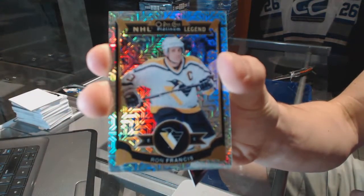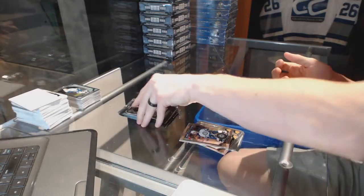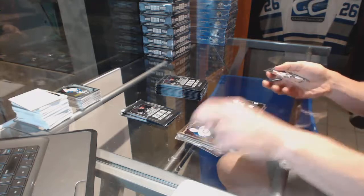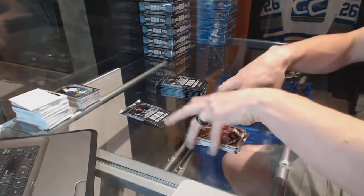Rainbow tracks for the Pittsburgh Penguins Ron Francis and a retro rookie for the Toronto Maple Leafs Antoine Bebo and a marquee rookie for the Jets Andrew Kopp. Retro for the Ducks Corey Perry and a marquee rookie for the Sharks Nikolai Goldovan. Retro for the Lightning Ben Bishop.